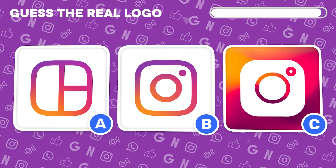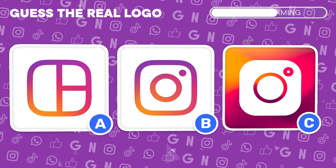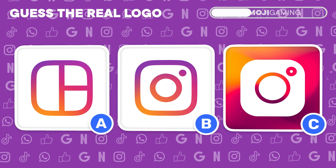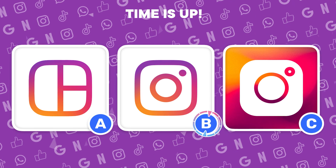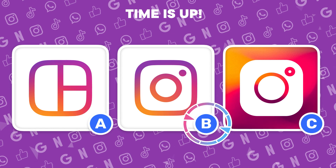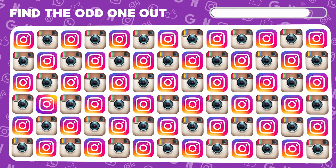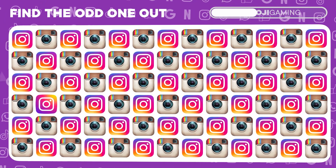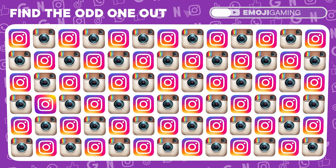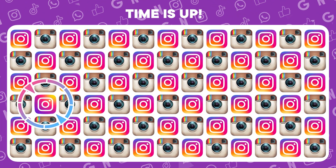Hunt down the real Instagram logo. Genius! You found it under letter B. Old meets new in the Instagram logos. Find the odd one out. Superb! You caught the imposter.